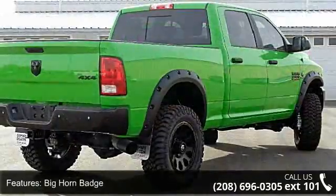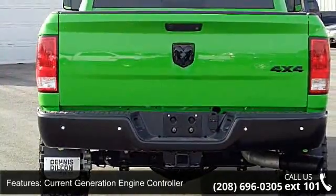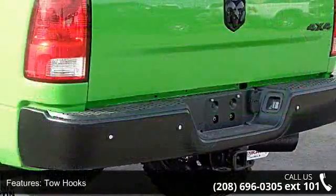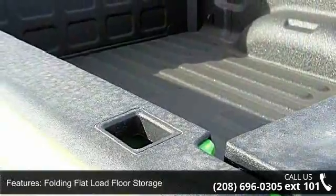This vehicle's top features include Bighorn badge, current generation engine controller, tow hooks, 115V auxiliary power outlet, folding flood load floor storage, media hub, RAM active air, Uconnect access, charge only remote USB port, and steering wheel mounted audio controls.